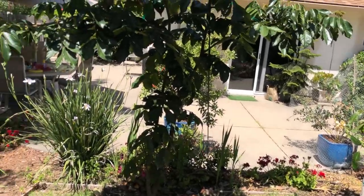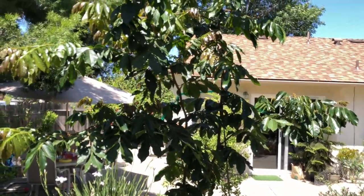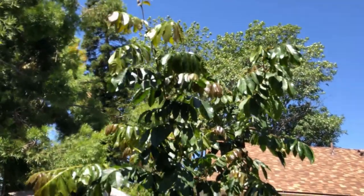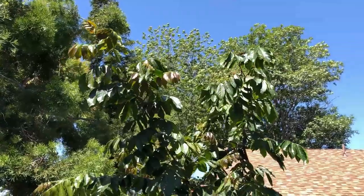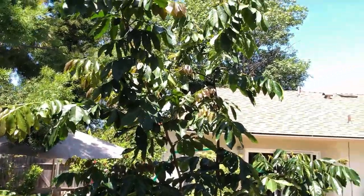The next tree is the ice cream bean. It was planted just a year ago and it's already 10 feet tall. It's becoming a nice shade tree and a nitrogen fixer as well.